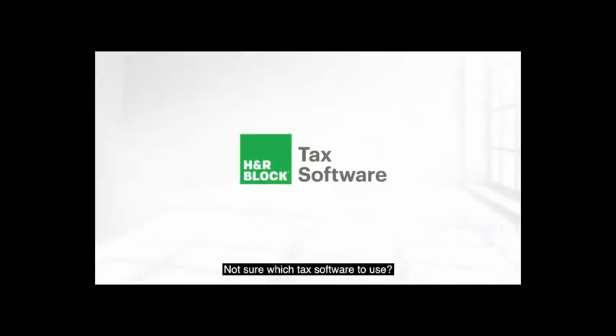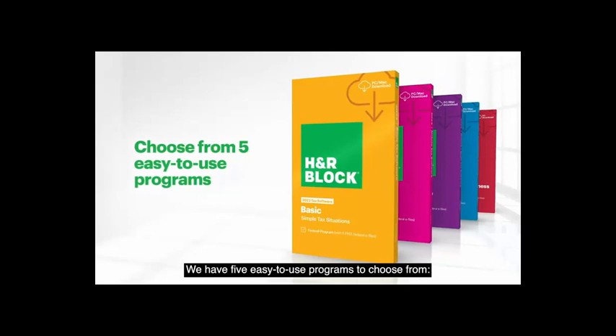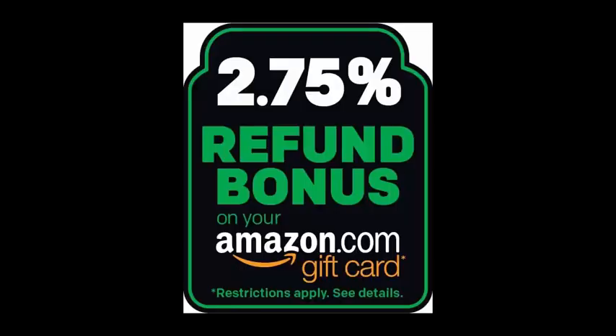Welcome to H&R Block. Not sure which tax software to use? We have 5 easy-to-use programs to choose from.